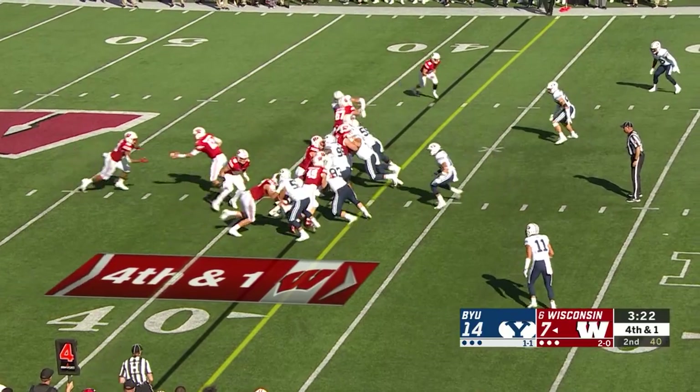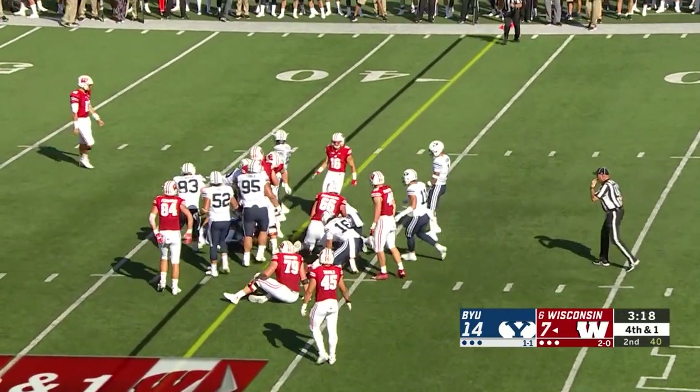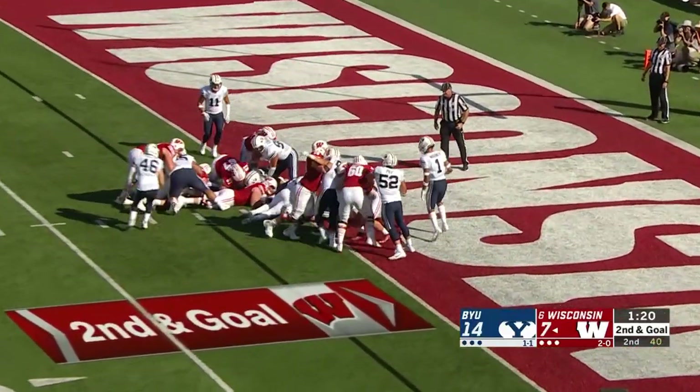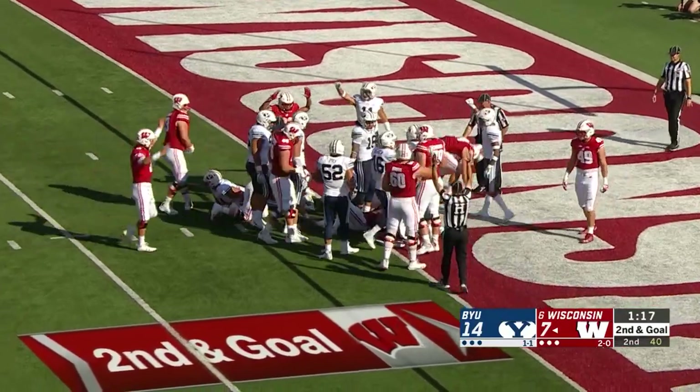Wide to the left, tight ends are right. Hand off to Taylor middle — he feels his way forward and got to the line to gain, plus a yard, first down. He crouches, hands to the up back — Ingold — and Ingold stretches the ball past the plane. No signal at first, but the touchdown signal comes late. Touchdown.